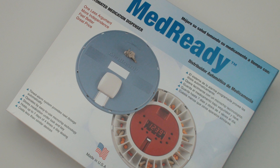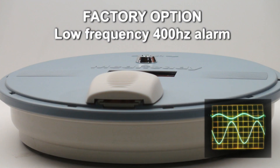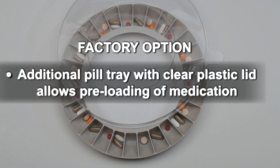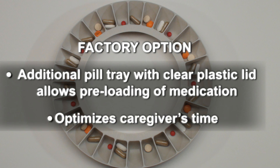Over the years, MedReady has listened to our customers' needs and has developed the following factory options for purchase. A factory-installed flashing light is available for additional visibility. A low-frequency 400 Hz alarm is available for the high-frequency hearing impaired. An additional pill tray with a clear plastic lid enables the preloading of medication and the simple action of switching out the pill tray when it's time to reload. This preloading can be done virtually anywhere and optimizes a caregiver's time.